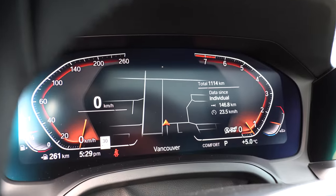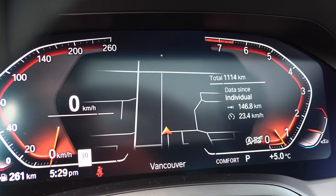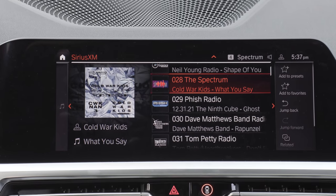This heated steering wheel is heated all the way through — way to go BMW. We've got an upgrade in our model: the 12.3-inch digital driver display and the 10.25-inch touchscreen. I would get that upgrade — it's a thousand dollars Canadian, $900 US. Not bad at all.